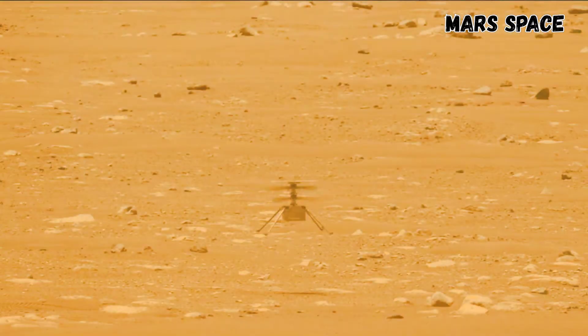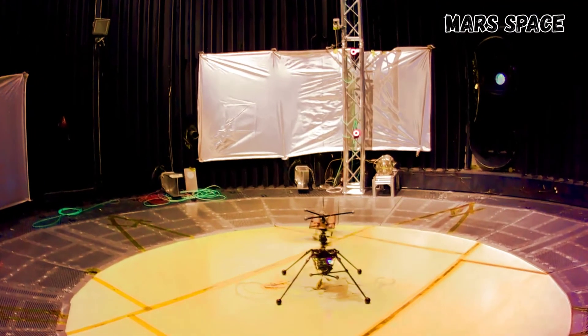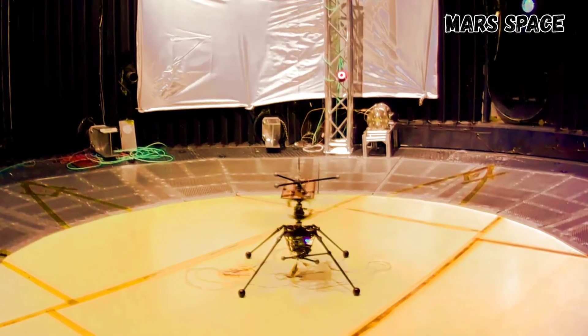Recently, warmer temperatures and a thinning atmosphere have made it more difficult for the helicopter to generate enough lift to fly. Its rotors had to spin faster than they had in previous flights, roughly 2,700 revolutions a minute.